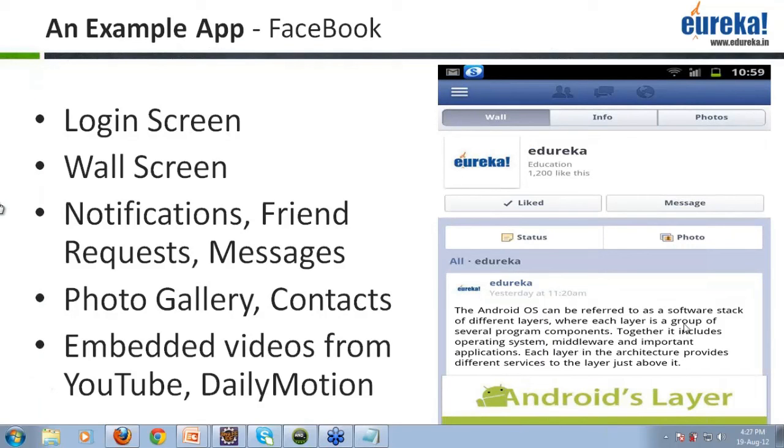I have a question from Raj Arya. He asks: is Facebook an Android application? Yes, Raj Arya — you can download it from the Google market. This is an application available on Android's Google Play, and it is for the Facebook application.